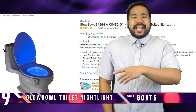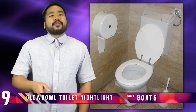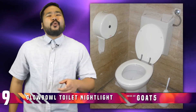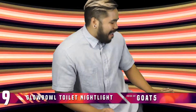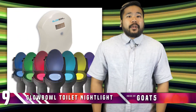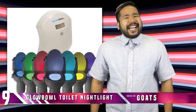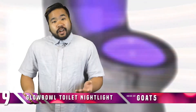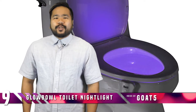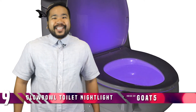Number 9: Glow Bowl Motion Activated Toilet Night Light. Speaking of toilet accessories, here's one that will turn any toilet bowl into a cool neon music video. The $10 night light goes right inside of your toilet bowl and can be set to a cool ball blue light or the slightly unsettling neon yellow and blood red. It's also motion activated so it turns on as soon as you enter your personal light installation and turns off whenever you leave.